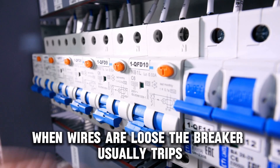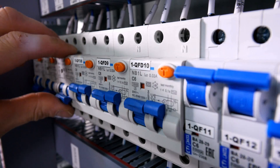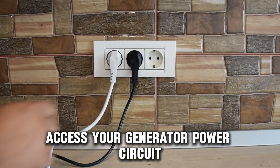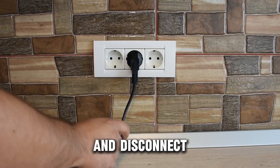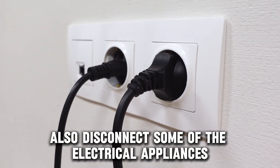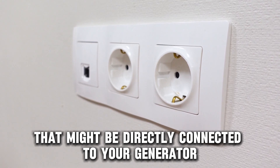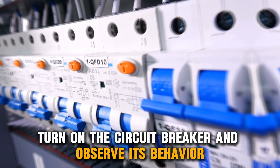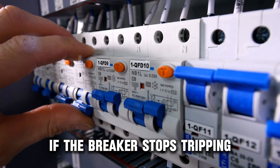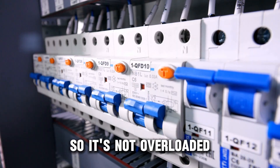When wires are loose, the breaker usually trips to prevent further damage or harm. Reduce the circuit overload. Access your generator power circuit and disconnect or turn off other appliances connected to it. Also, disconnect some of the electrical appliances that might be directly connected to your generator. Turn on the circuit breaker and observe its behavior. If the breaker stops tripping, you must control the power circuit load so it's not overloaded.